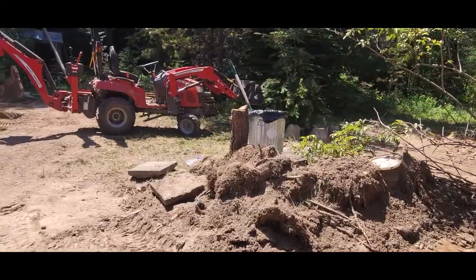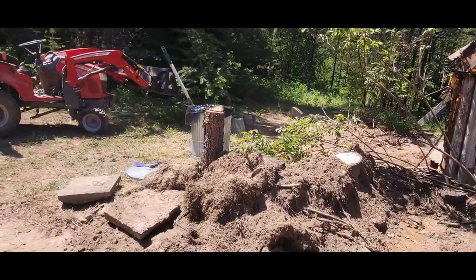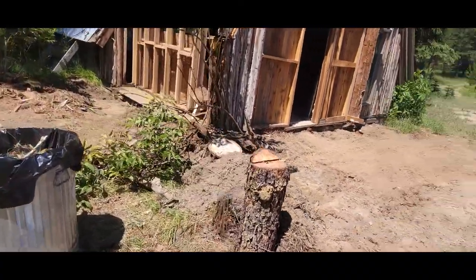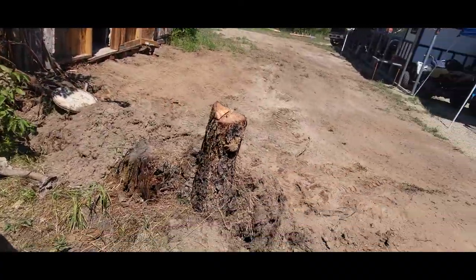Duane's been hard at work digging out stumps. He's getting ready to dig this one out. He's got to get the backhoe over here and continue to dig some more.